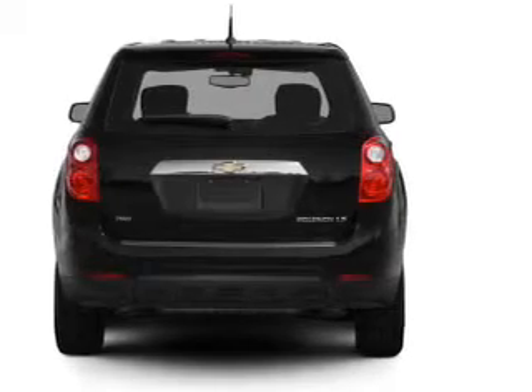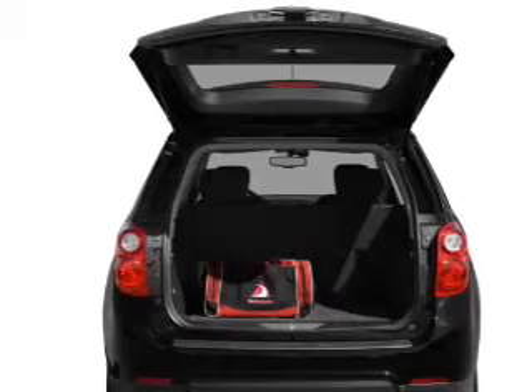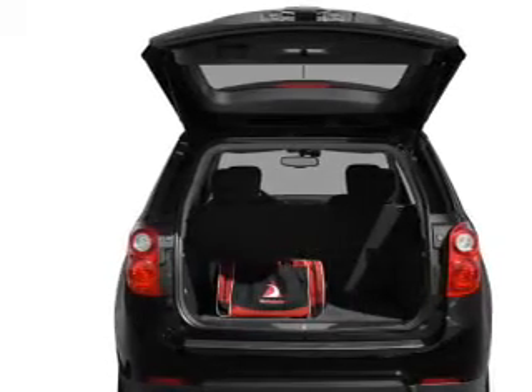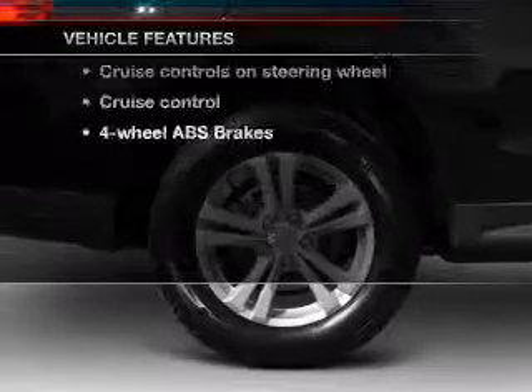Stand out from the crowd with premium wheels. The anti-lock braking system will help deliver you safely to your destination. Memory settings are just one of the extras. Plus, enjoy these notable features that are included in this vehicle.